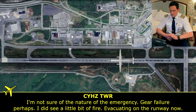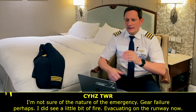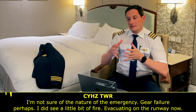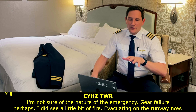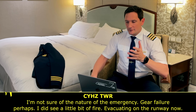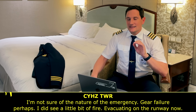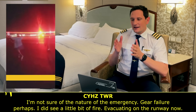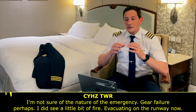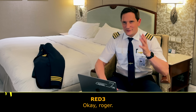The tower controller speculates: not sure of the nature of the emergency — gear failure perhaps — did see a little bit of fire. Evacuating on the runway now. Fantastic information by the tower controller. He's speculating because the pilot didn't tell them and the pilot probably didn't know himself. He notifies the fire brigade of a potential gear failure, that he saw a little fire while monitoring the runway, and most importantly that they're evacuating on the runway — warning the fire brigade to approach with caution as passengers could be running around in the dark.